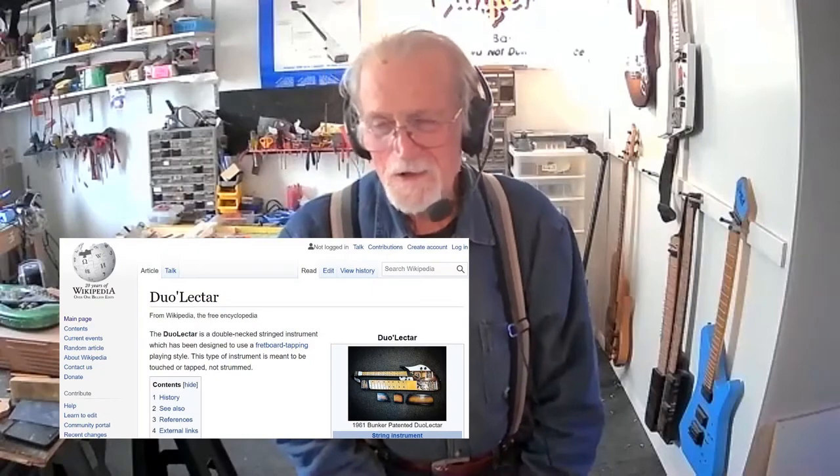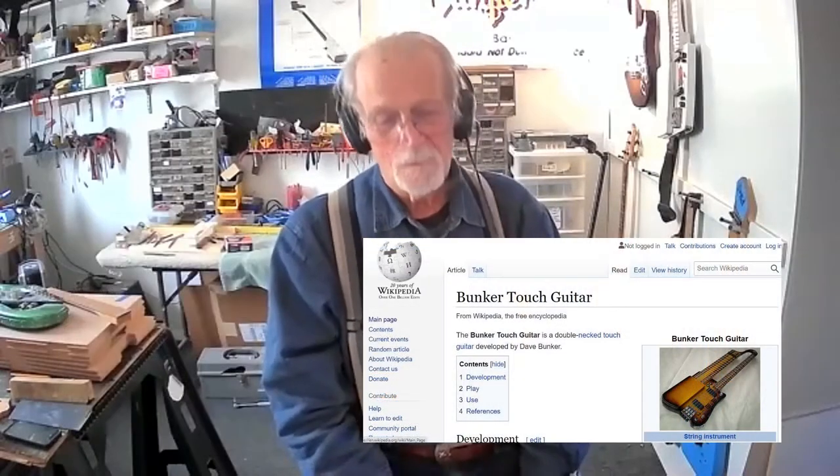It was because I was building electric instruments and it developed into other things, including regular instruments — our Pro Star line.